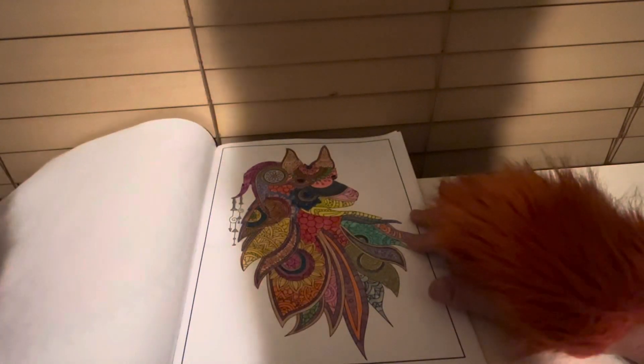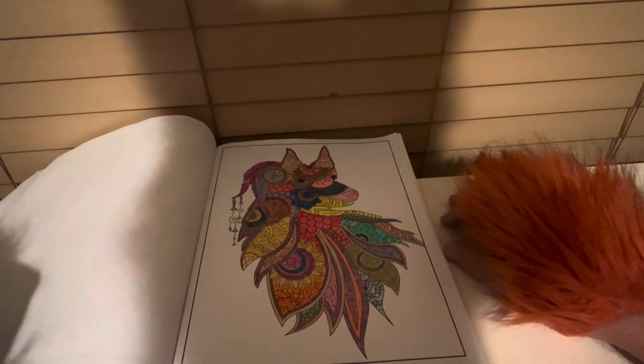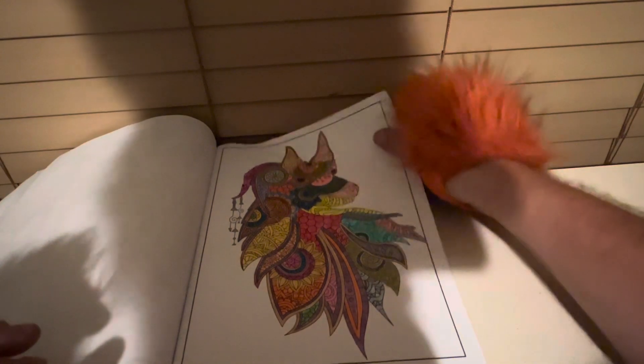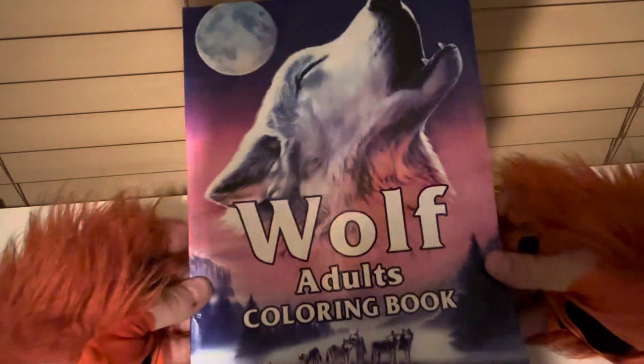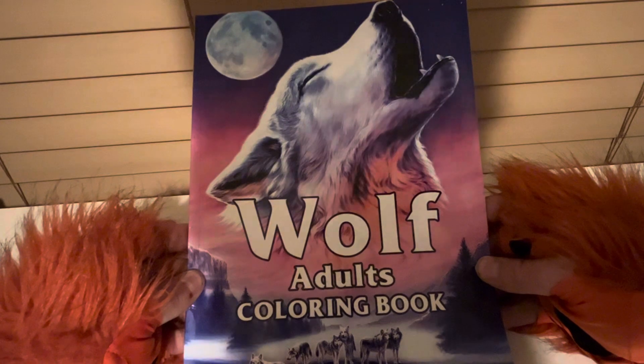And that is the final picture in this book of the colored pencils. Now we'll put it to the side and get the other book.